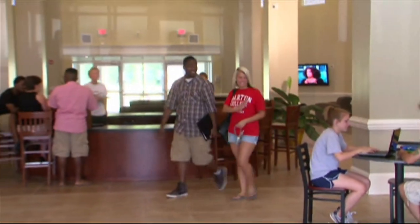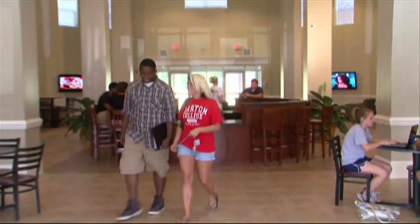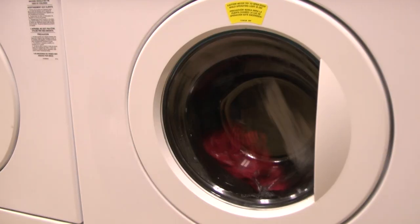Darton Commons has a large lobby where students can hang out, get some work done, or even watch some TV. There are two exercise and laundry rooms and a common room with areas for study groups and even a little recreation.